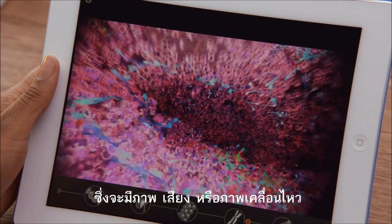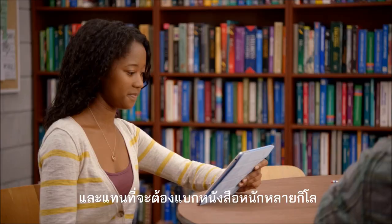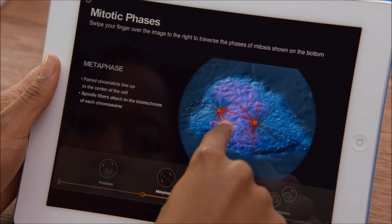With the iPad, we're making textbooks so much more engaging. By adding audio, video, and interactivity, the content comes to life in ways that are just not possible on the printed page. The information is always up to date, and instead of carrying thirty pounds of books in a backpack, you just need one iPad.